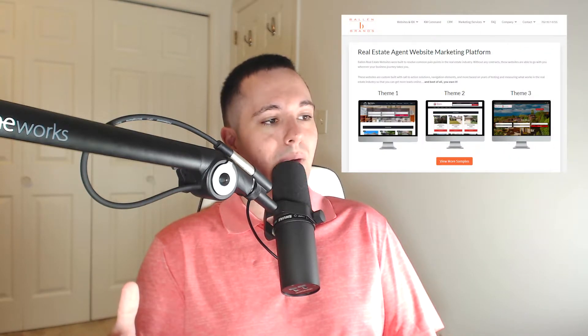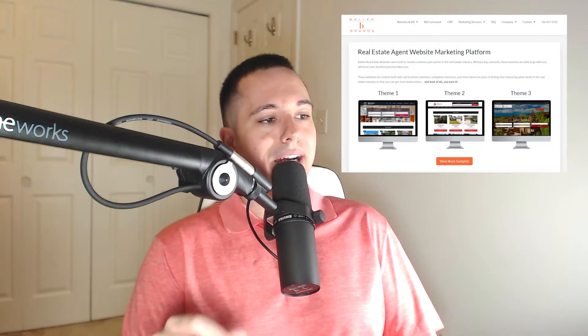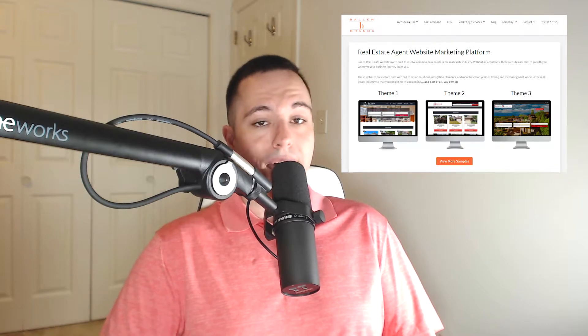Trying to get a real estate website up and running? Look no further than a Ballin Brands real estate website. Get more information at ballinbrands.com/brew. To start off today's broadcast, we'll talk about Ballin real estate websites. These are set apart from other IDX real estate website providers by the fact that they were developed by real estate agents and digital marketing strategists.